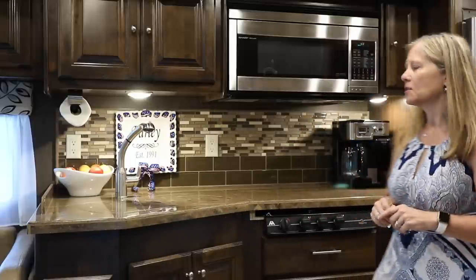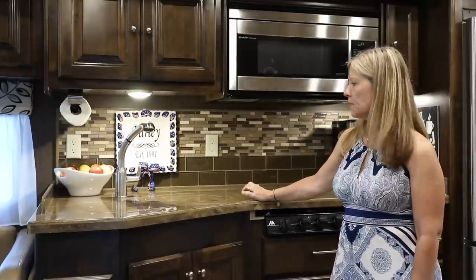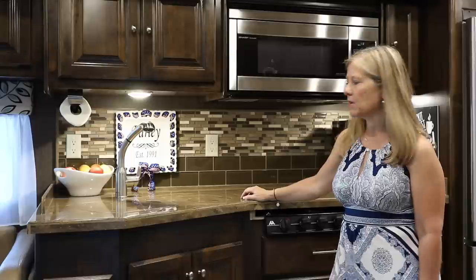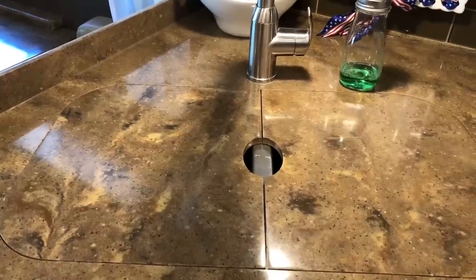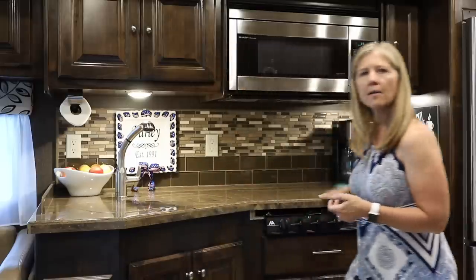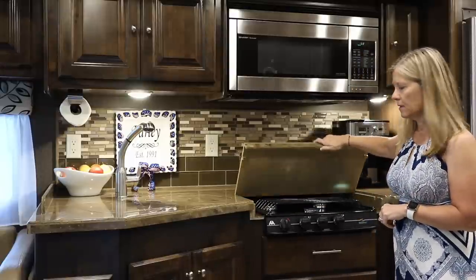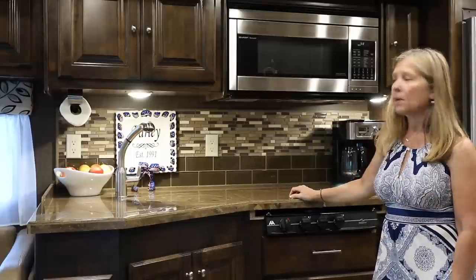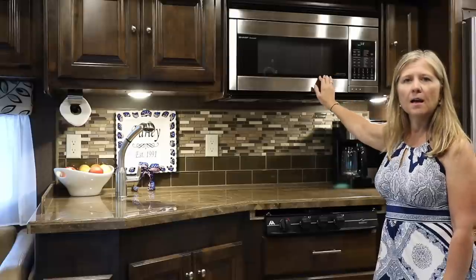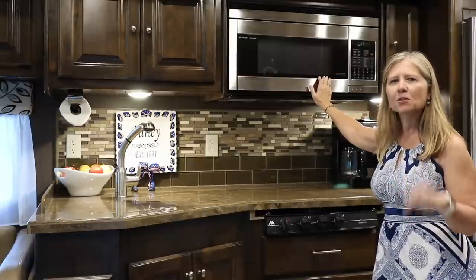Everybody's favorite place. Obviously the RV kitchen is going to be much smaller than your home kitchen. A couple of things that are very convenient: the top that goes over the sink — there's a two-sided sink so I have tops for both that give me more counter space. I also have a three-burner propane stove. There is no oven in this RV, but I do have a convection oven, and I hear they're pretty great — I haven't actually used it as a convection oven yet. It's on my to-do list.